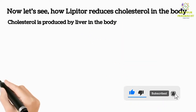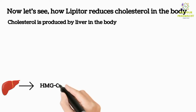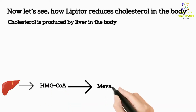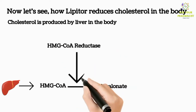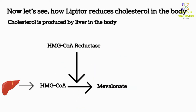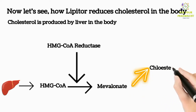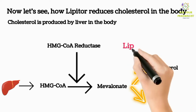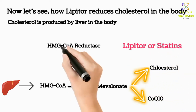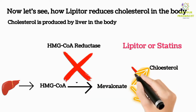Cholesterol is produced by the liver. The process is initiated by liver cells when HMG-CoA is converted to mevalonate — HMG-CoA reductase is involved in this conversion. This mevalonate is then converted into cholesterol and CoQ10. Lipitor, or statins, work by inhibiting HMG-CoA reductase, thereby reducing cholesterol production.